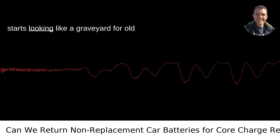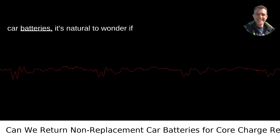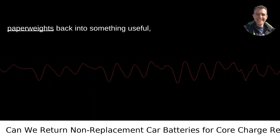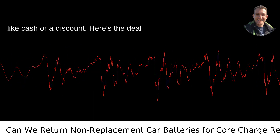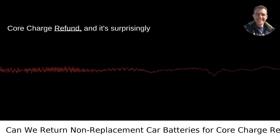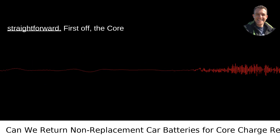When your garage starts looking like a graveyard for old car batteries, it's natural to wonder if you can turn those bulky lead-acid paperweights back into something useful, like cash or a discount. Here's the deal with returning batteries to a store for a core charge refund, and it's surprisingly straightforward.